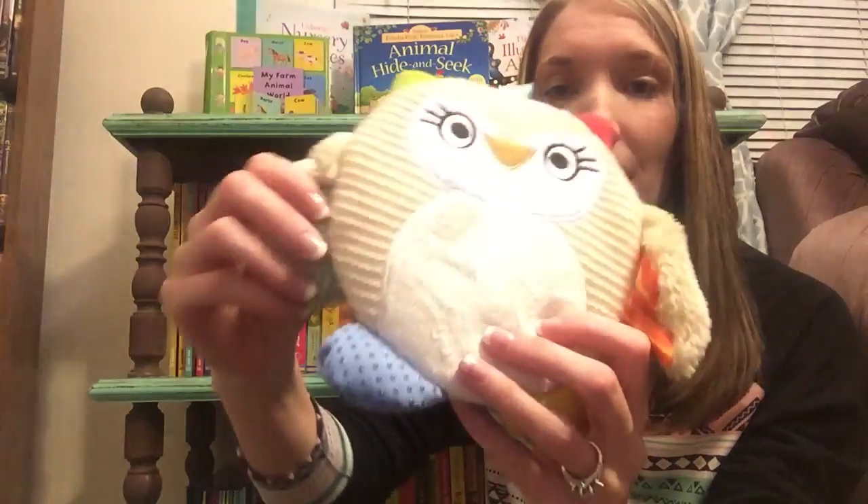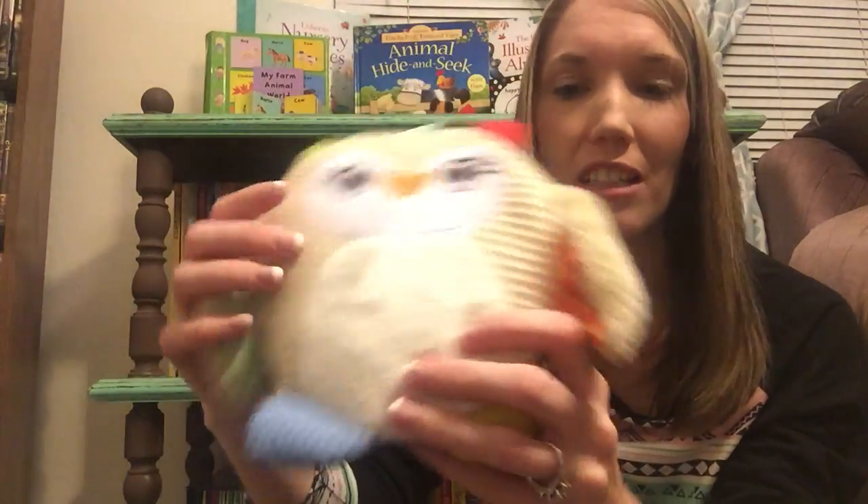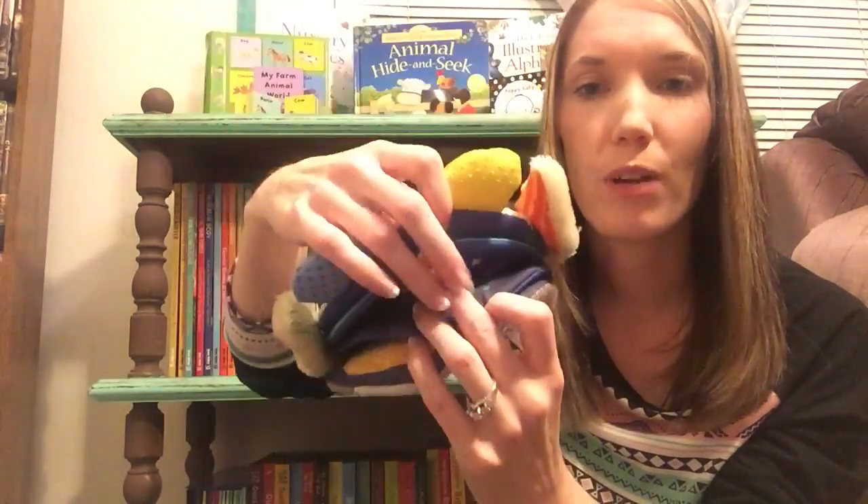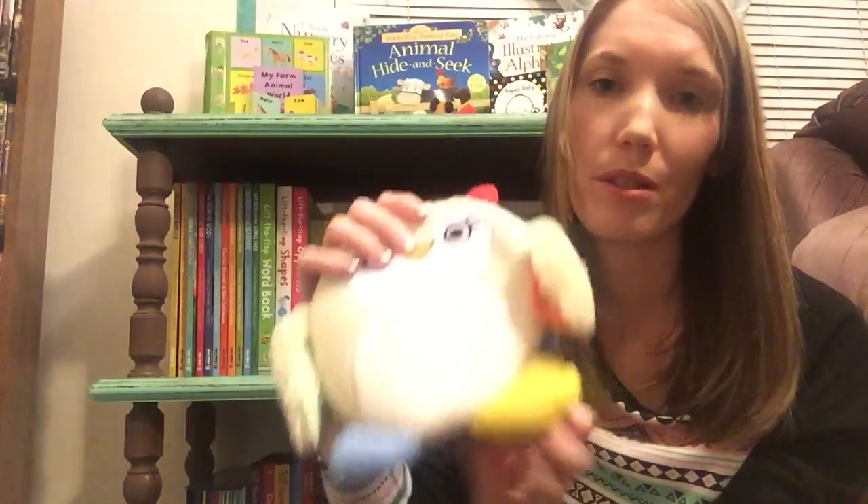This is our Hush-a-By-Al. We also have a Hush-a-By-Bunny. He's asleep on one side and awake on the other. His little wings are a little kind of crinkly and his feet are more textured. Inside there's a cute little rhyming poem that you can read to your baby.